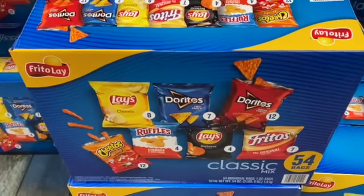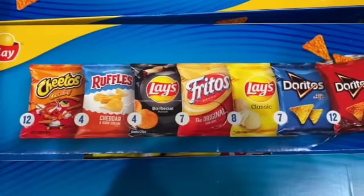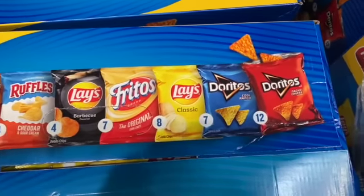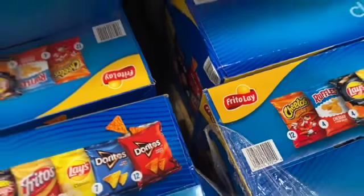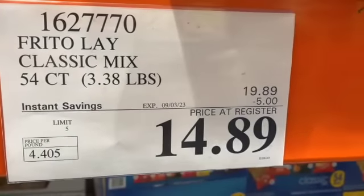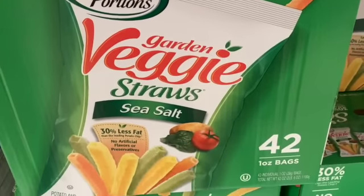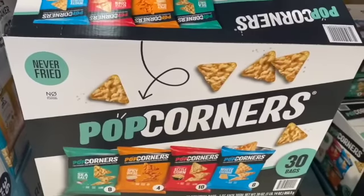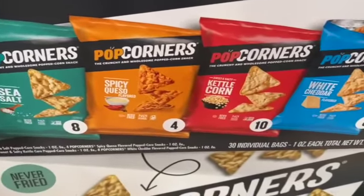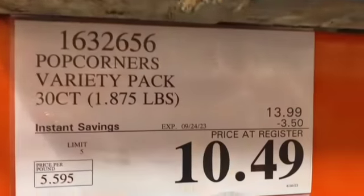54-count Frito-Lay Classic Mixed Chips — includes Cheetos Crunchy, Ruffles Cheddar and Sour Cream, Fritos Original, Lay's Classic, Doritos Cool Ranch, and Doritos Nacho Cheese. $19.89, take $5.00 off, $14.89.